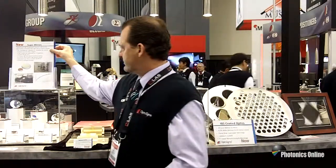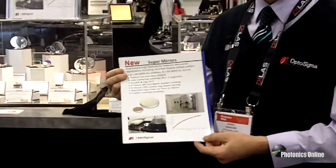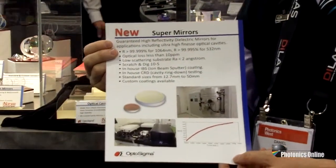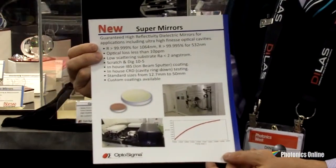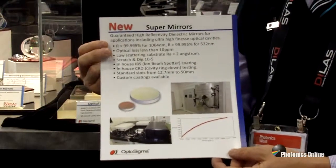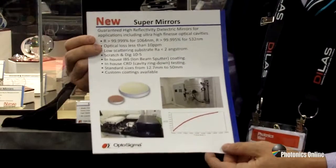Our new mirrors at 1064nm offer 99.999% reflectivity at 1064nm, and 99.995% reflectivity at 532nm. Ideal for laser cavity applications. Standard sizes are available from stock from half inch up to two inches, and custom is definitely available.